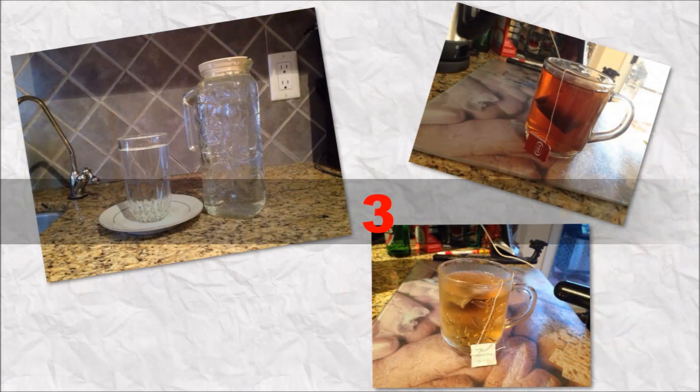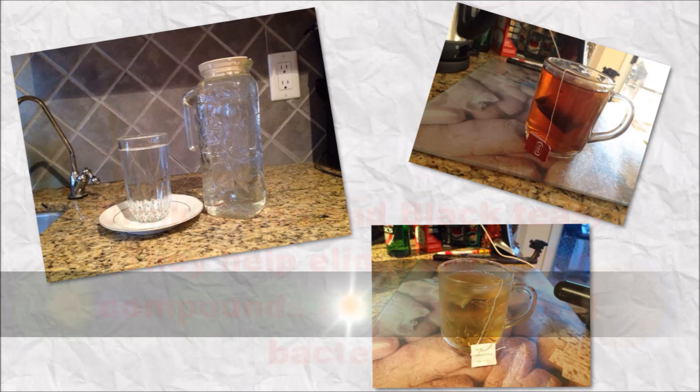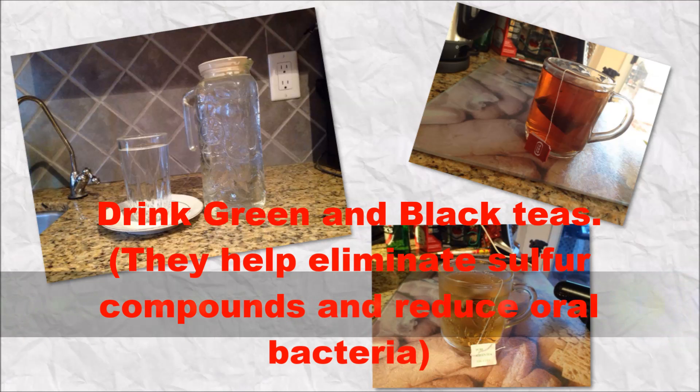Number 3. Drink water. Keep your mouth moist by drinking plenty of water. Also drink green and black teas — they eliminate sulfur compounds and reduce oral bacteria.